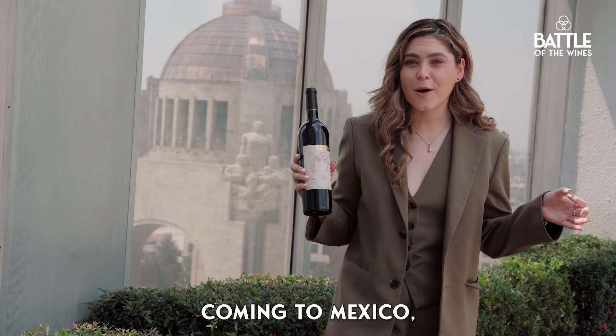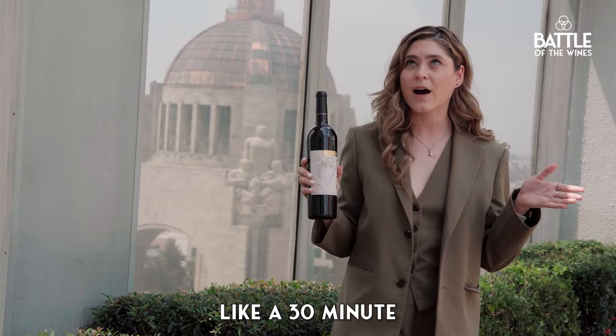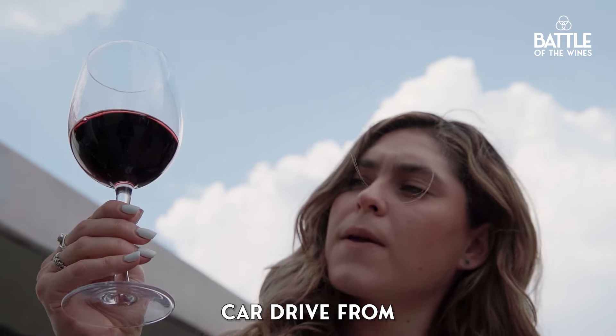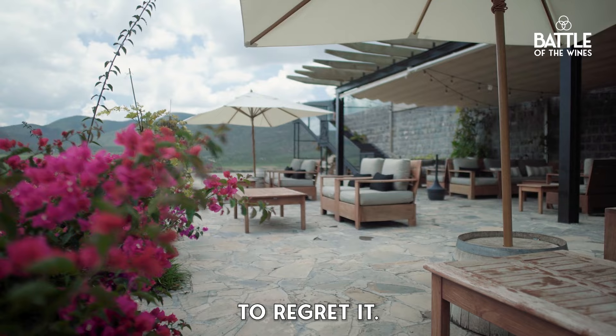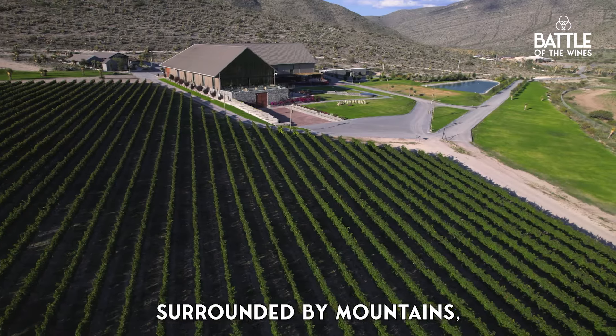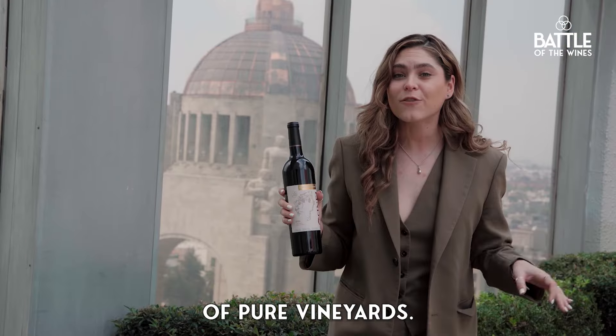If you're planning on coming to Mexico, this is definitely a must-visit vineyard. It is situated around a 30-minute car drive from Parras de la Fuente center. When you arrive there, you're not gonna regret it — it is an oasis surrounded by mountains. And when you look at the landscape, it's 500 acres of pure vineyard.